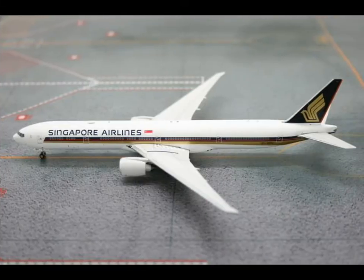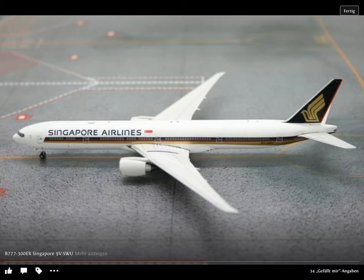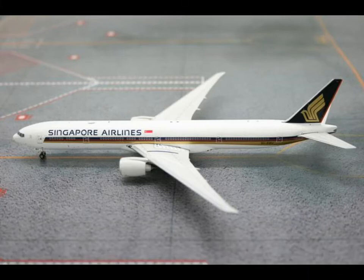This one is a cool release: Singapore Airlines 777-300ER. Cool release, I just have to say.